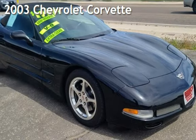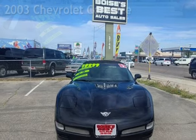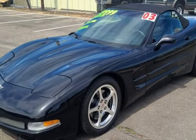Presenting a pre-owned 2003 Chevrolet Corvette. This two-door convertible has an eight-cylinder, 5.7-liter V8 engine, with rear-wheel drive, and an automatic transmission.